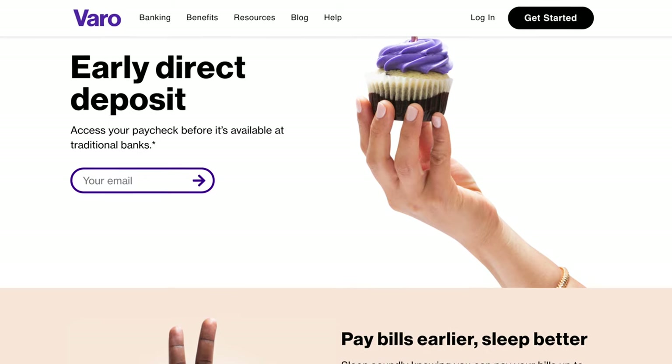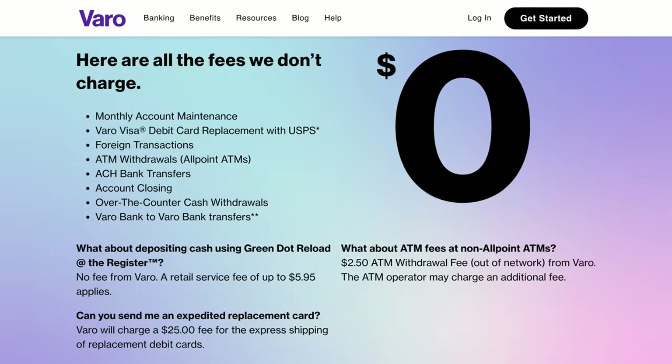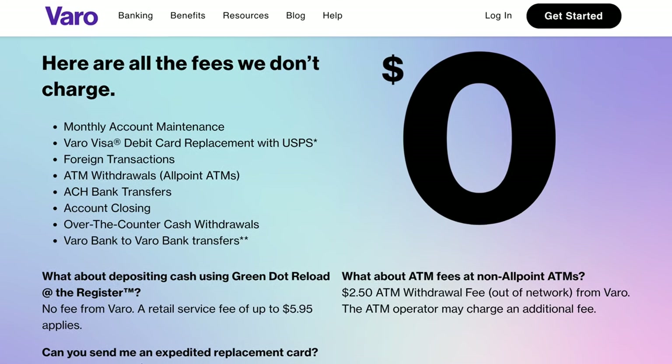Beyond the interest rate, Varo Bank also offers the same early paycheck payment allowing you to get your paycheck up to two days early, and the same no fee structure — no monthly fees, no minimum balance fees, no overdraft fees, no foreign transaction fees — and access to their network of 55,000 Allpoint ATMs. That's slightly larger than Chime's MoneyPass network, though in practice you can usually find an ATM near you regardless of which network you're on.